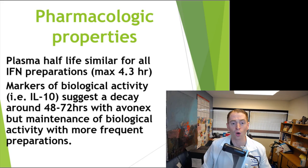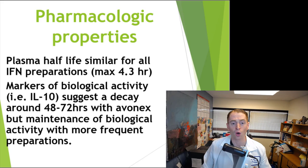What about the pharmacology of the drug? The half-life of all interferon preparations is very short, only about 4.3 hours maximum. However, the biological activity is delayed — such as interleukin-10 — and the decay is much longer, perhaps around 48 to 72 hours. So for most interferon preparations like beta-seron and Rebif, where you're taking it every other day or three times a week, the effect in the body is fairly steady. But with Avonex, the effect may decay, which may explain why this drug is a little bit less effective, although you have the convenience of only taking the shot once a week.